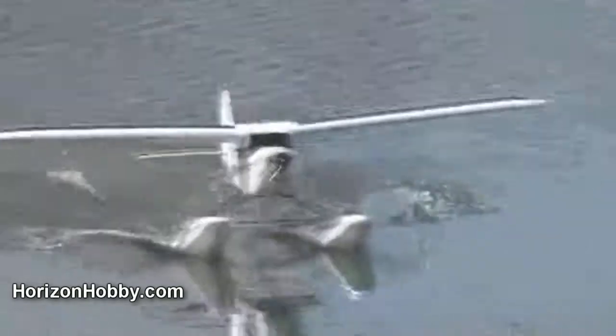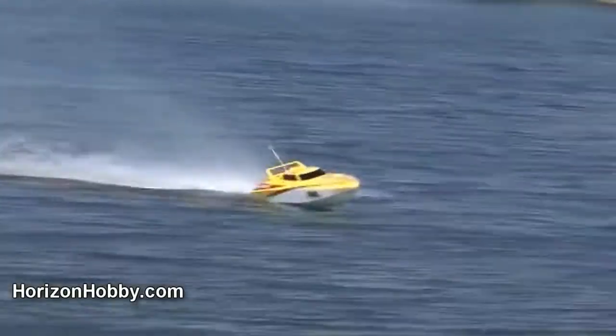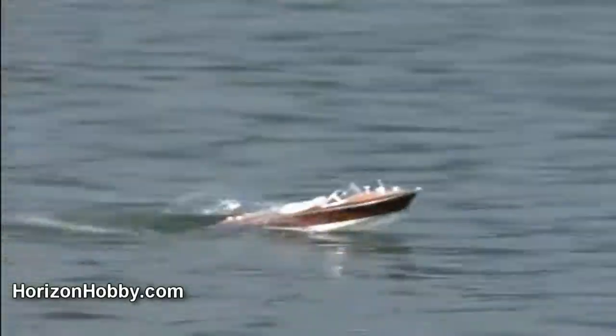Those looking for a larger flight experience can look at planes such as the Hobby Zone Super Cub LP. Pro Boat Models has a number of excellent boats perfect for any application, from the giant to the small, from the cruisers to the performance boats.